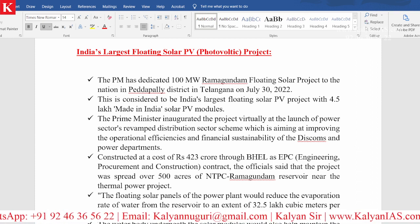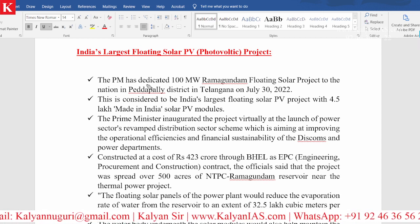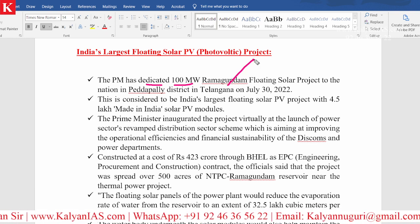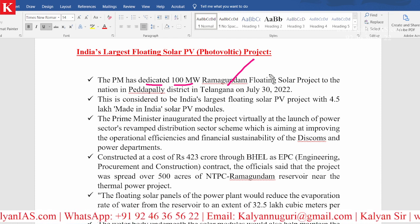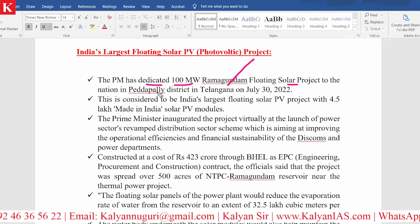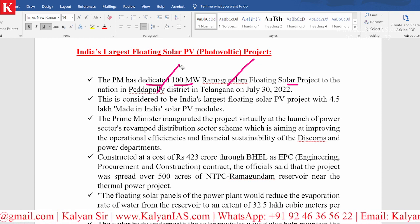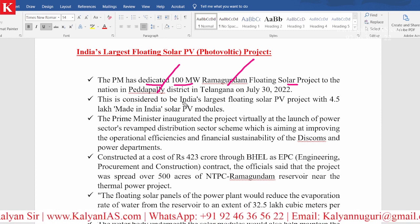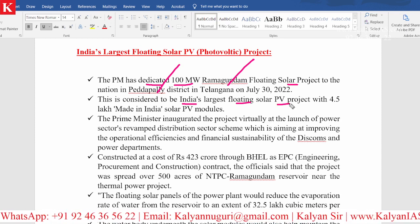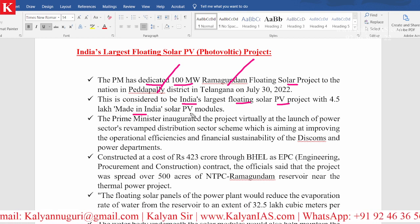Very recently, on June 30th, 2022, the Prime Minister of India dedicated the 100 megawatt Ramagundam floating solar project to the nation. Ramagundam is in the state of Telangana, in Peddapelli district. This is considered to be India's largest floating solar photovoltaic project, with 4.5 lakh Made-in-India solar PV modules.